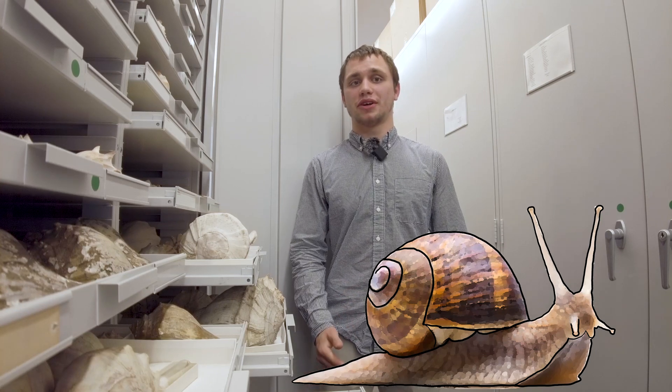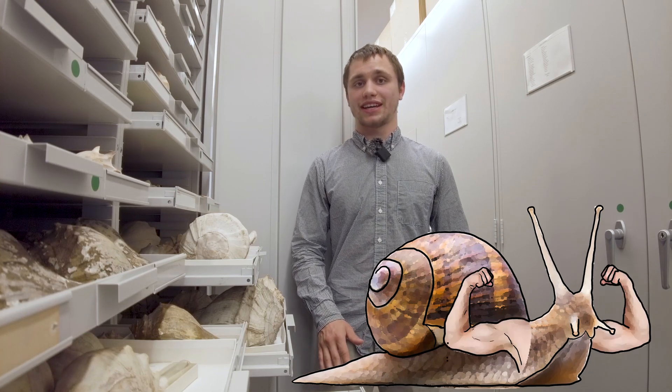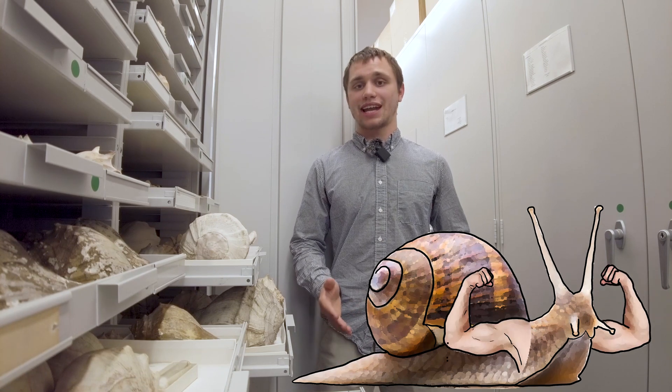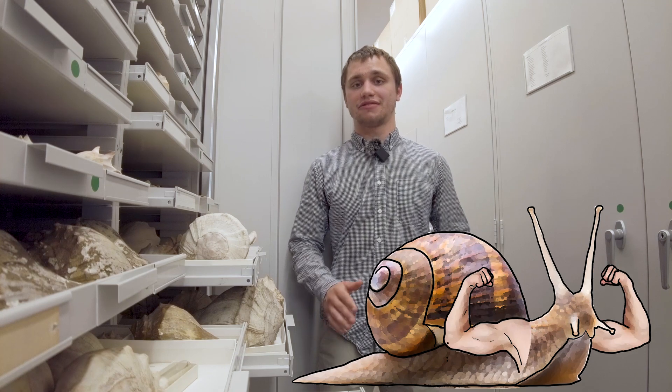Mollusks are characterized by the presence of a foot, but they definitely don't have hands. What does a right-handed or left-handed snail even mean? I'm here today at the Academy of Natural Sciences in Philadelphia to find out.